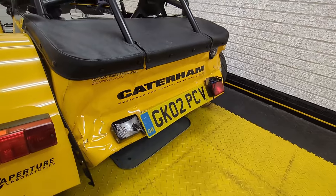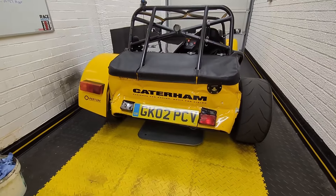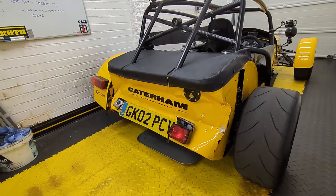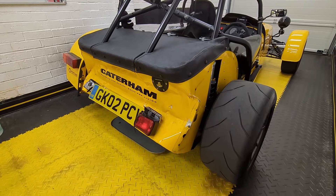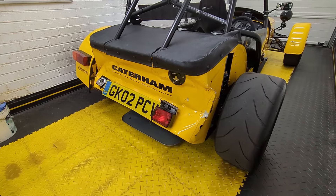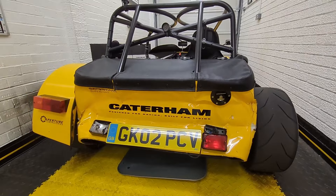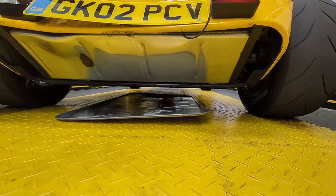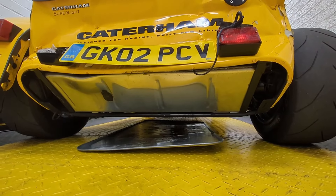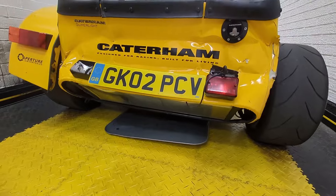Thankfully this is a Caterham — it's designed for racing, built for living — which means these are pretty easy to repair in the grand scheme of things. I expect this will be rear bodywork, panel paint, and probably some suspension. The fuel tank is all out of shape and is actively leaking from where I previously repaired it, so I'm going to take the fuel out in a moment. Other than that I need to leave it alone and let it get checked out by the insurance company.